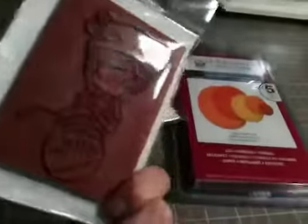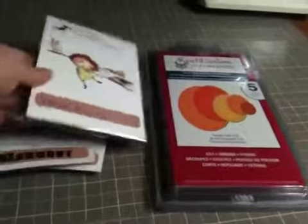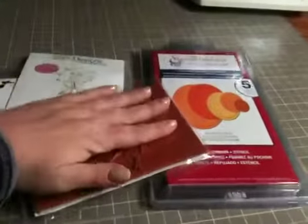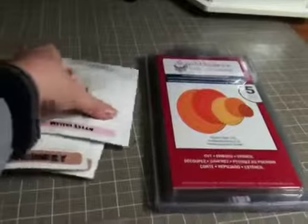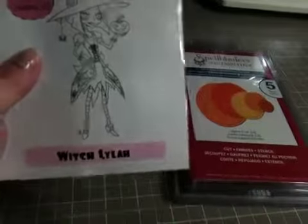This one's just absolutely adorable — Elf Lucy. It's a CC Designs one. This one is Hazel and Lucy — it's a really cute one, it'll be great for Halloween, and it's quite a big stamp. Like, that's my hand right there, so it's big. And then they got me Witch Lila.